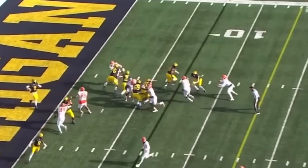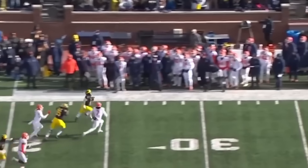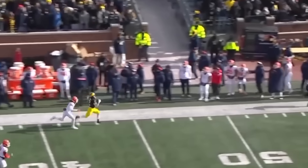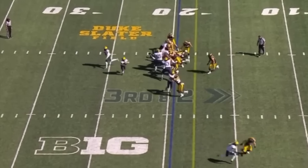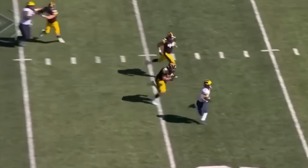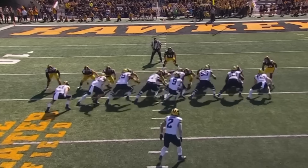He runs with the motion man, Bell. Back to Mara. Lots of running room for Corum. Blake Corum down the far sideline and out of bounds across mid. Corum with a nice in-and-out move. Touchdown Wolverines.